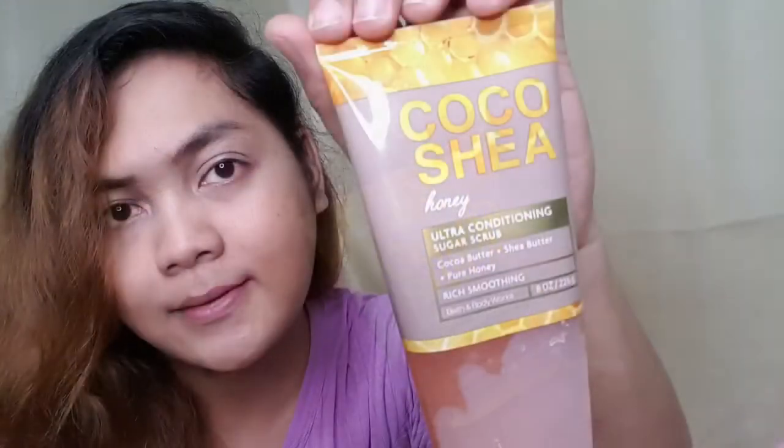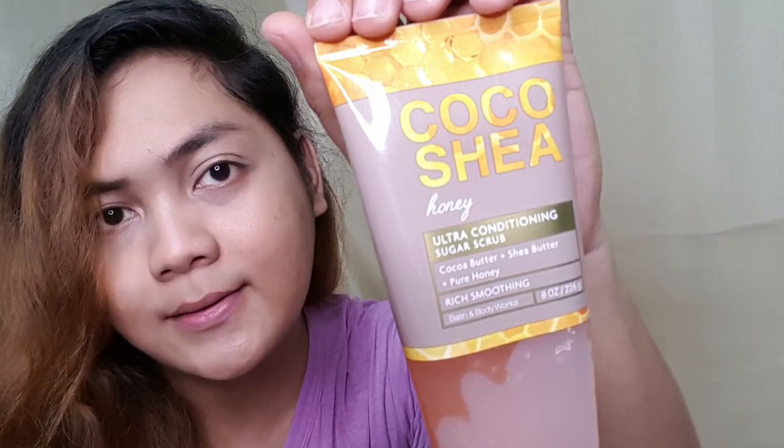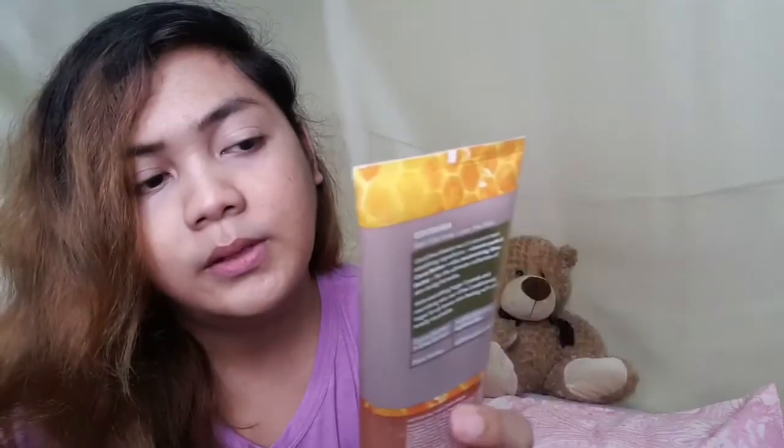And the last one is the Cocoa Shea Honey — it's an ultra conditioning sugar scrub with cocoa butter, shea butter, and honey. It says rich smoothing. This one smells good too. So again, this is the Cocoa Shea Honey ultra conditioning sugar scrub.